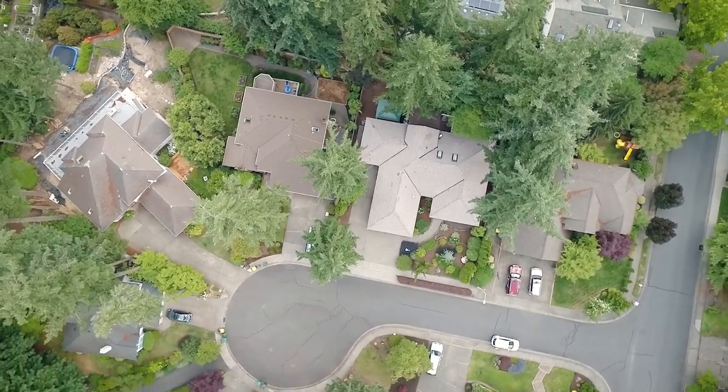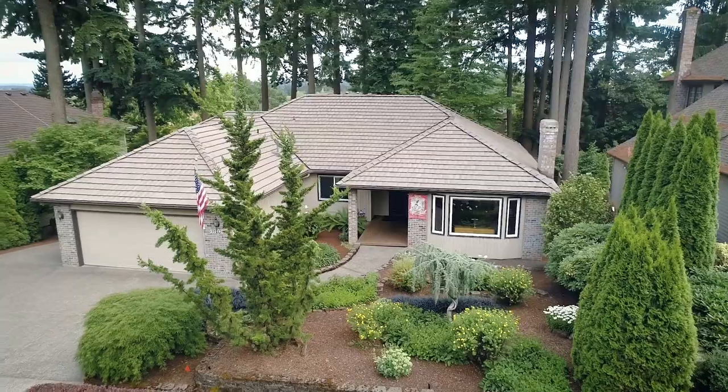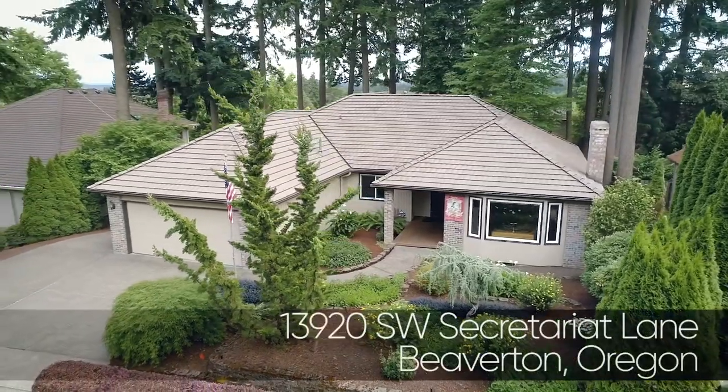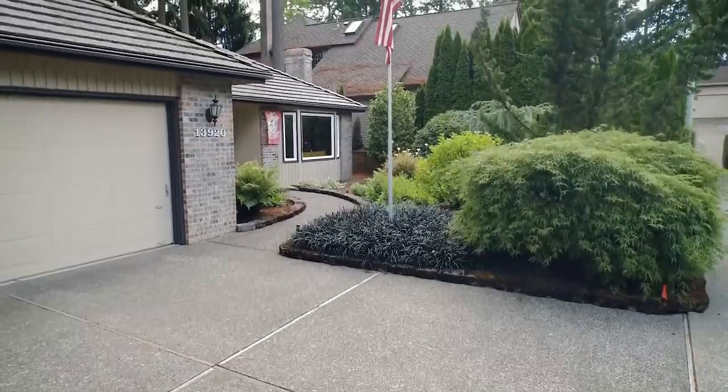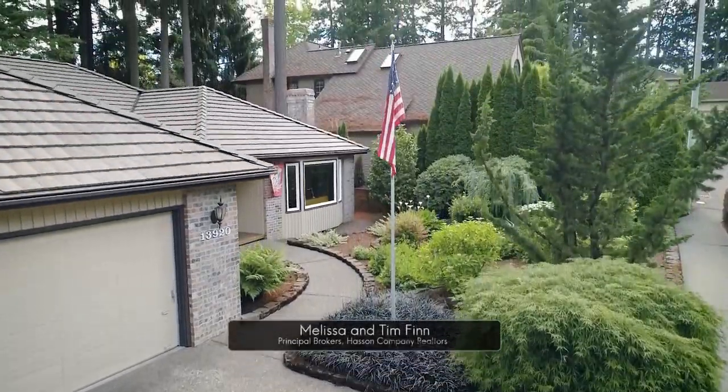Nestled in a quiet cul-de-sac in the sought-after Sorrento neighborhood, you'll find this gorgeous custom home. Surrounded by mature landscaping, it's in a peaceful private setting with Mount Hood and valley views.